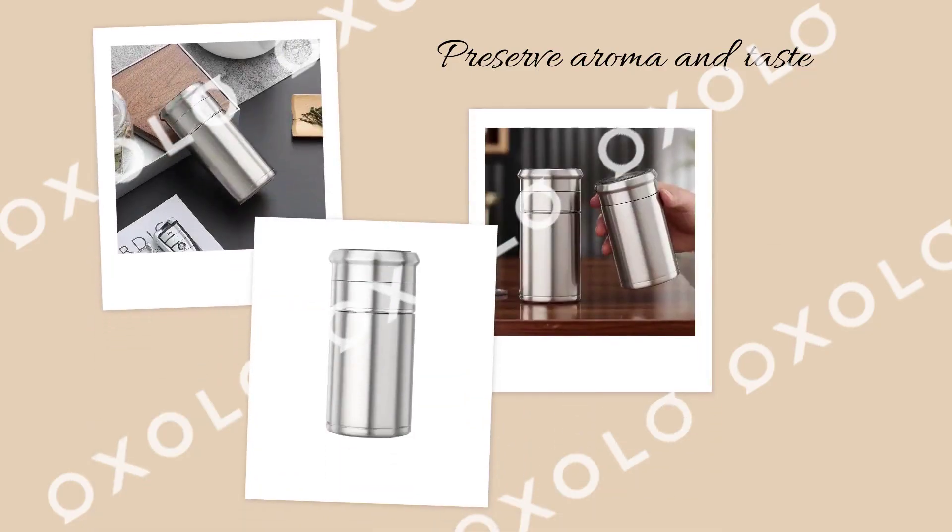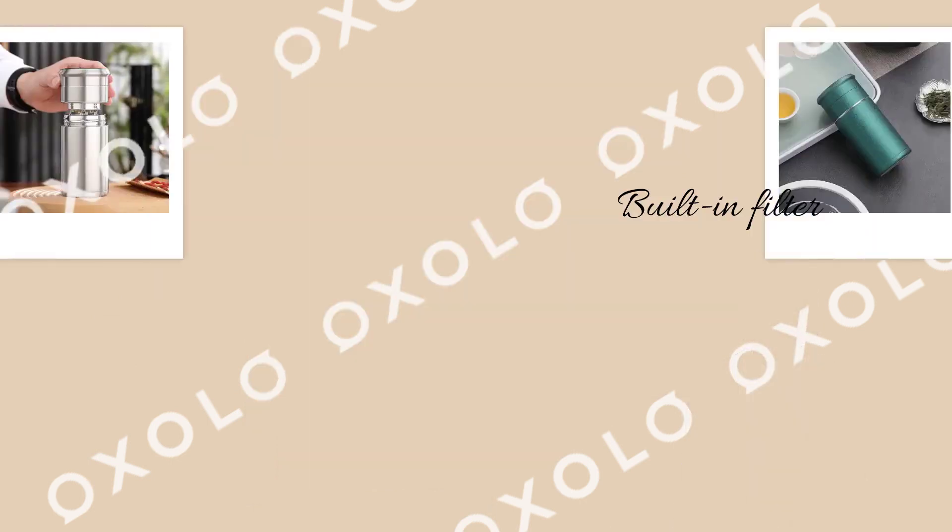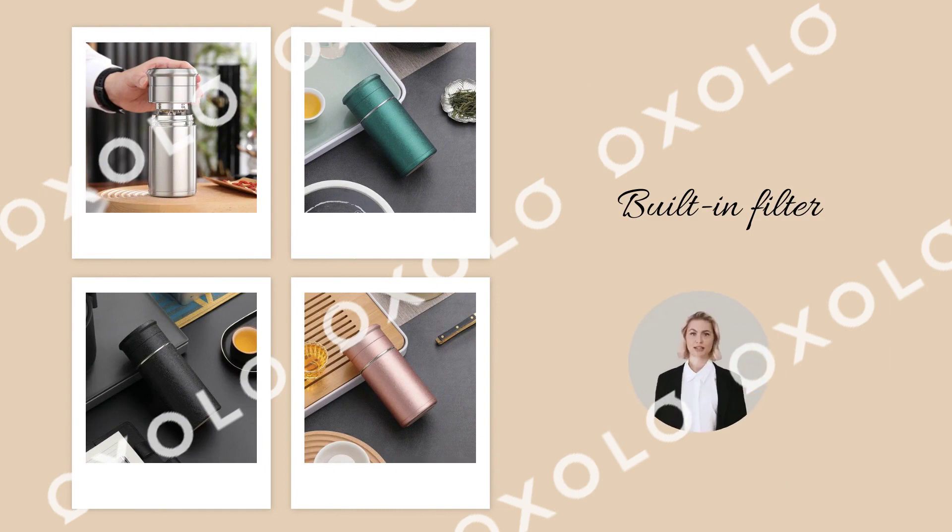Preserve the aroma and taste of your freshly brewed drink with our modern design and high-quality materials. With a built-in filter, you can brew tea directly in the separate bowl while maintaining purity and taste.